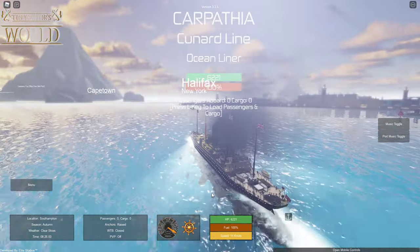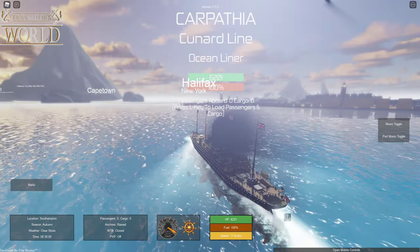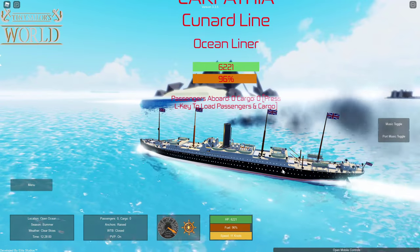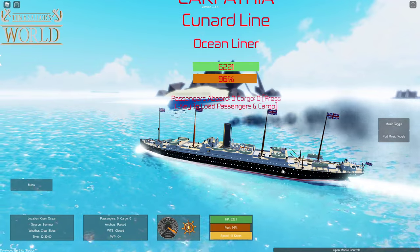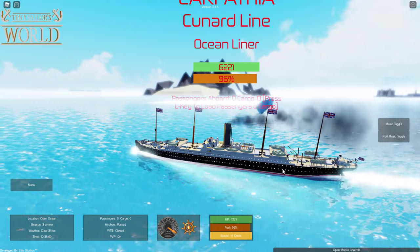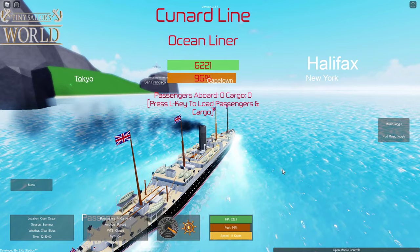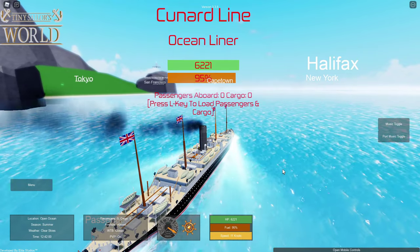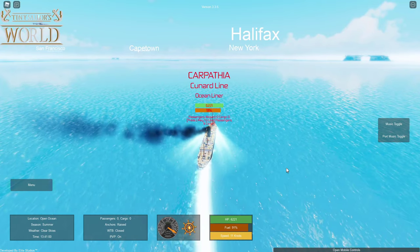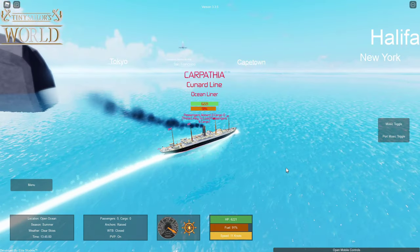Once we actually leave port, I'm going to make sure that we go in a zigzag pattern and see if we can survive. Right over there, we can actually see a tsunami just passing by, which obviously is something the Carpathia didn't experience — luckily, or else it probably would have capsized. We are currently continuing on to New York, pretending it's Boston. As we continue this zigzag maneuver, I'm still not able to see any U-boats in the area, so that's good.